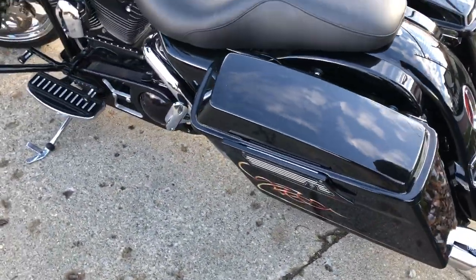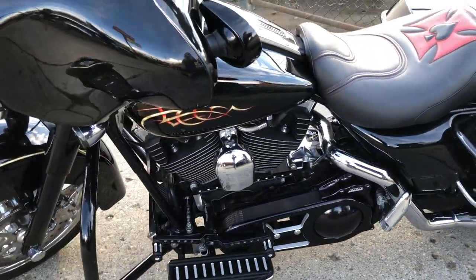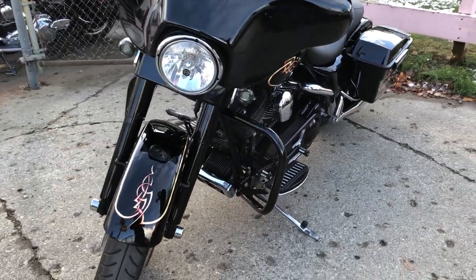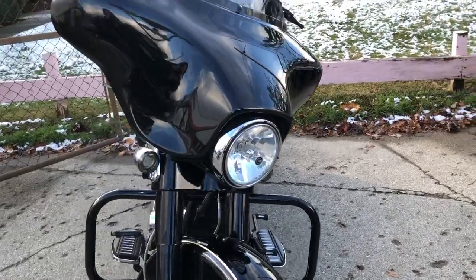It's got a chrome front end, chrome wheel, the blackout front end, painted inner fairing, billet floorboards, billet lower controls, dual Vance and Hines exhausts, and much more.